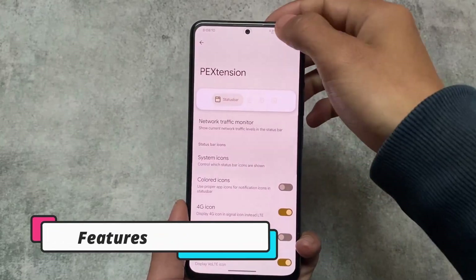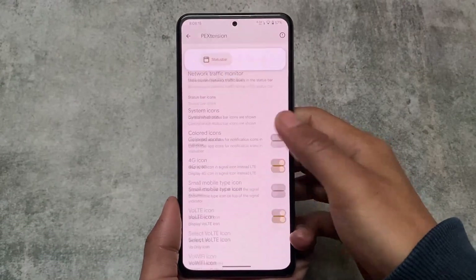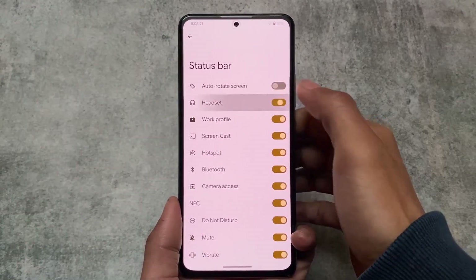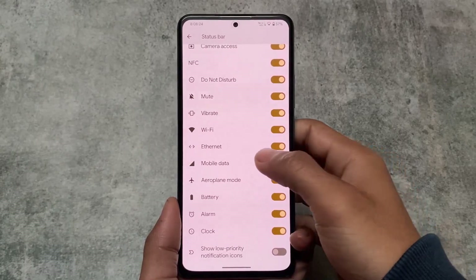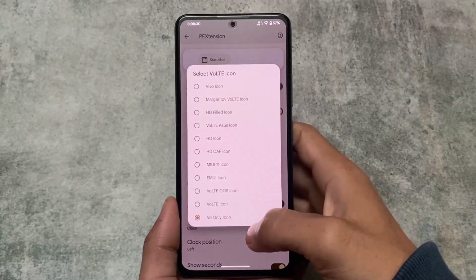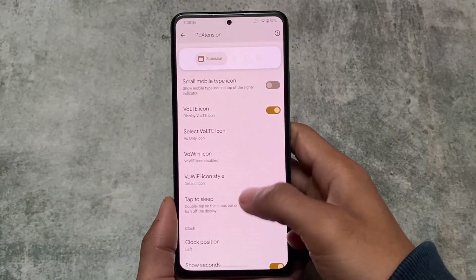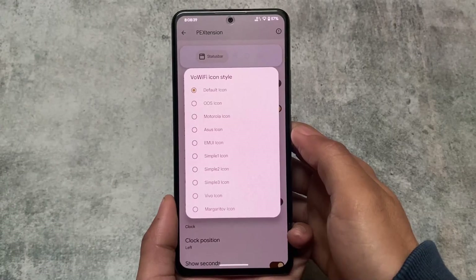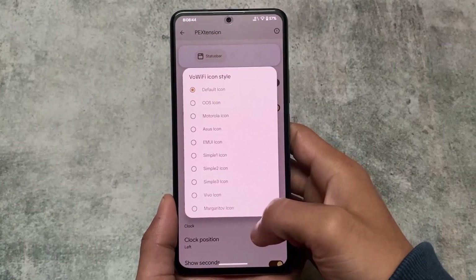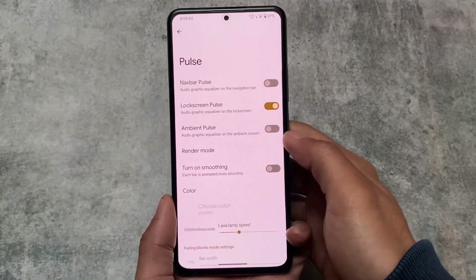This is a pixel ROM with solid customization features. For example, you can enable or disable system icons on your status bar. There are also colored icons including VoLTE options — HD VoLTE, ASUS, HDCAF, MIUI 11, OxygenOS-style icons — and extra Wi-Fi icon options for those who use VoWi-Fi regularly.